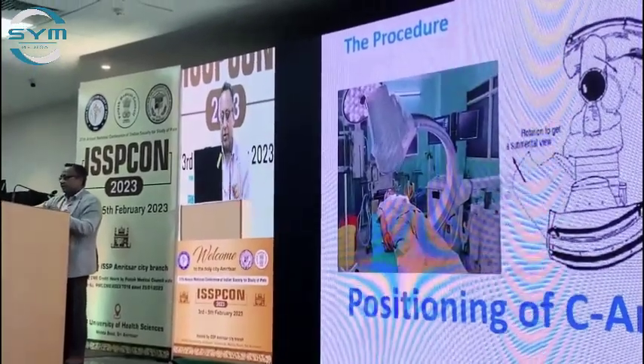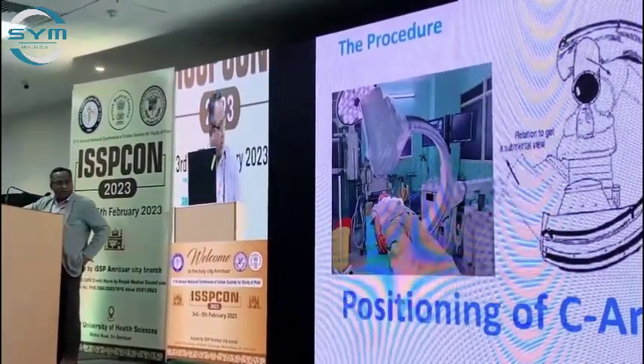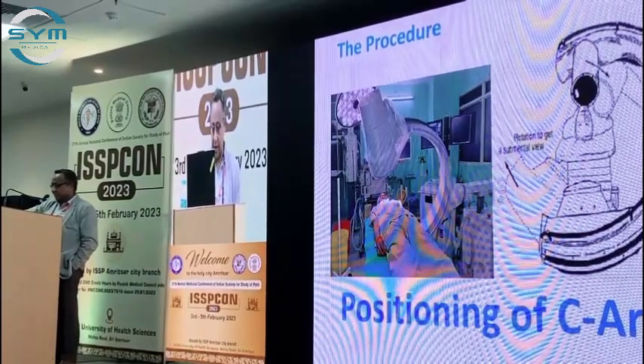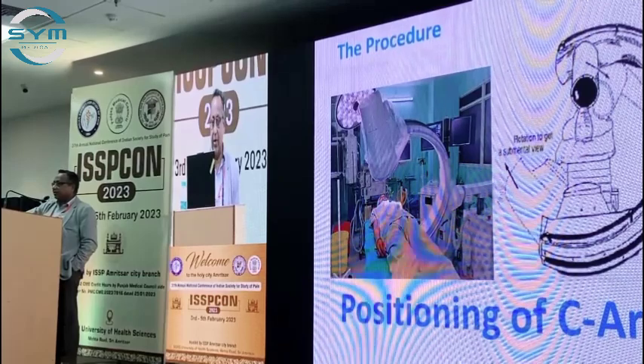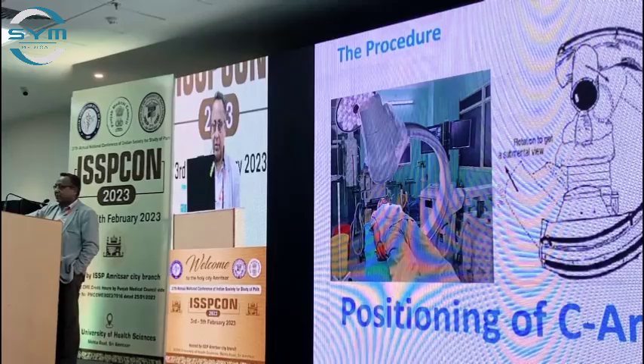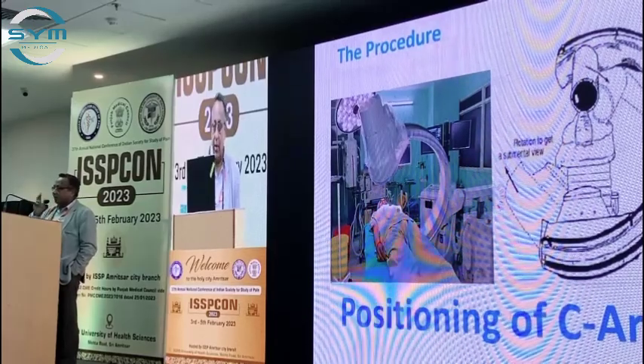These pictures show how to position the C-arm. You take an AP picture, then make it caudocephalic, then make the ipsilateral oblique to see the foramen ovale, which comes in between the mandible and the maxilla.